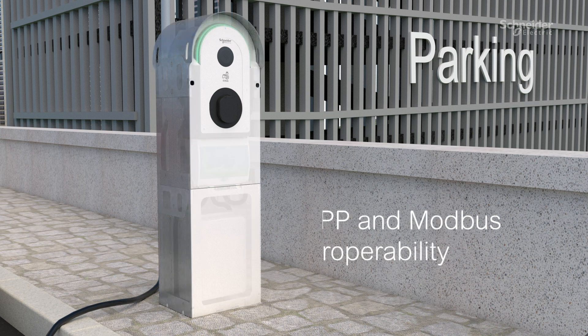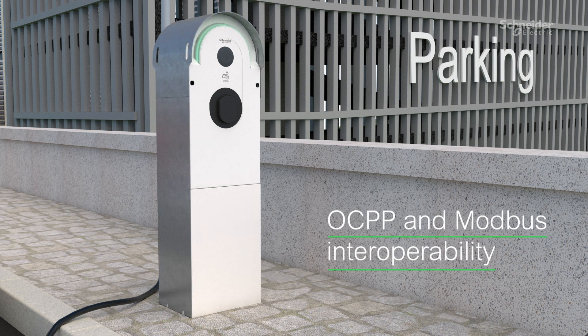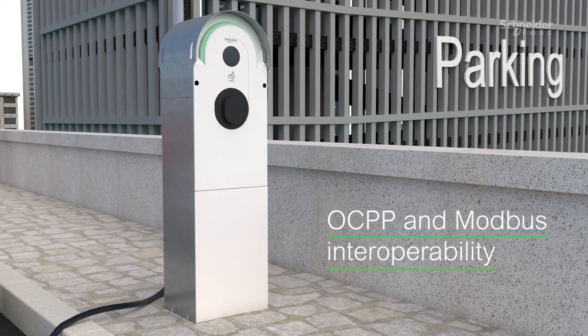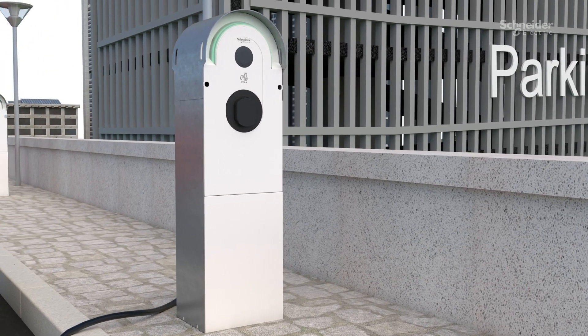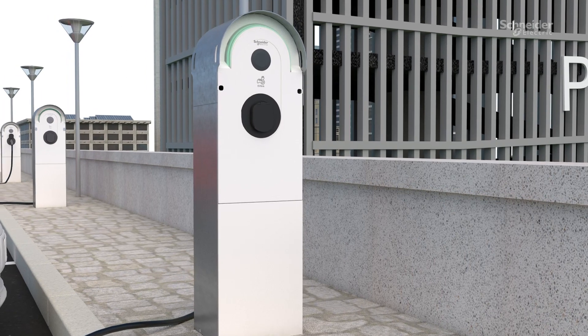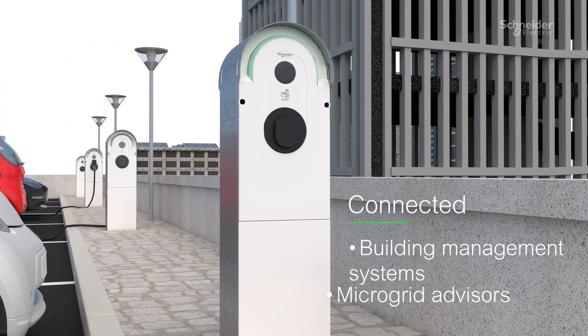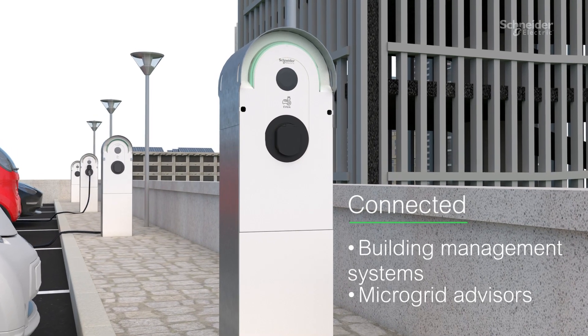EV-Link Pro-AC is interoperable with the software platforms of the key charge point operators on the market, ensuring seamless management across the EV infrastructure. Embracing the power of digitalization, EV-Link Pro-AC connects seamlessly with building management systems or microgrid advisors,